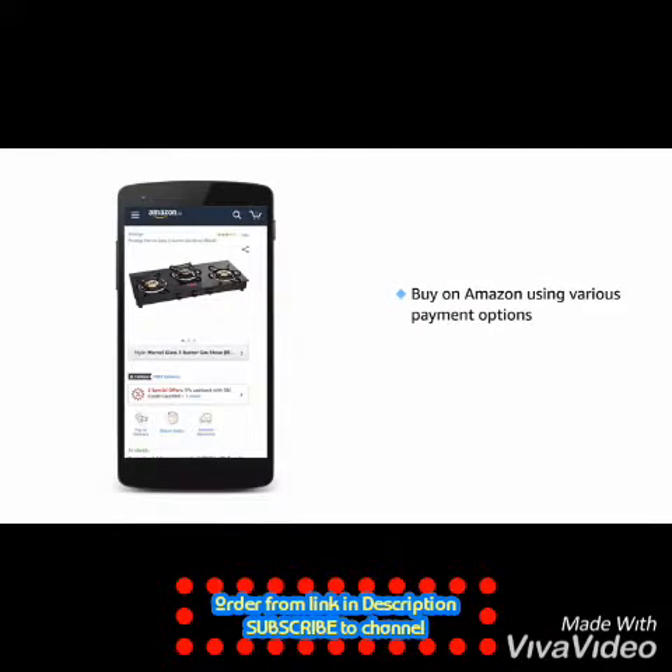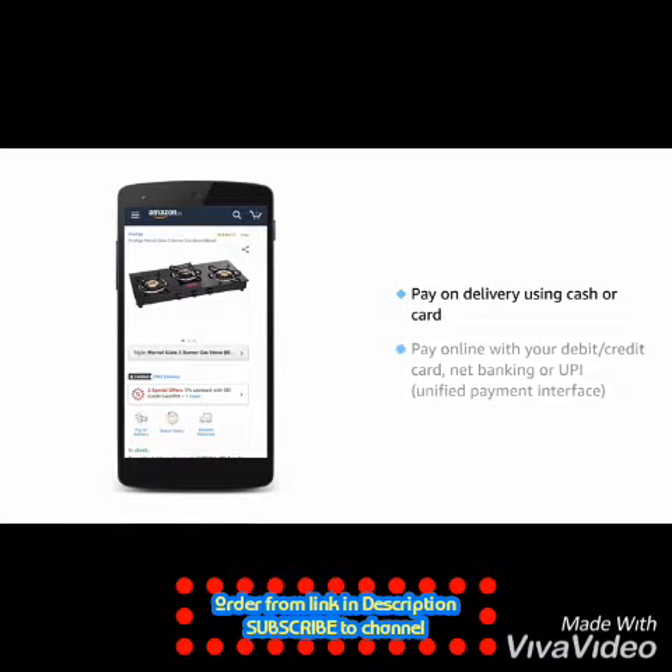Get this stove on Amazon using various payment options. You can avail no-cost EMI. You can pay on delivery using cash or card. You can also pay online with your debit card, credit card, net banking, or UPI.